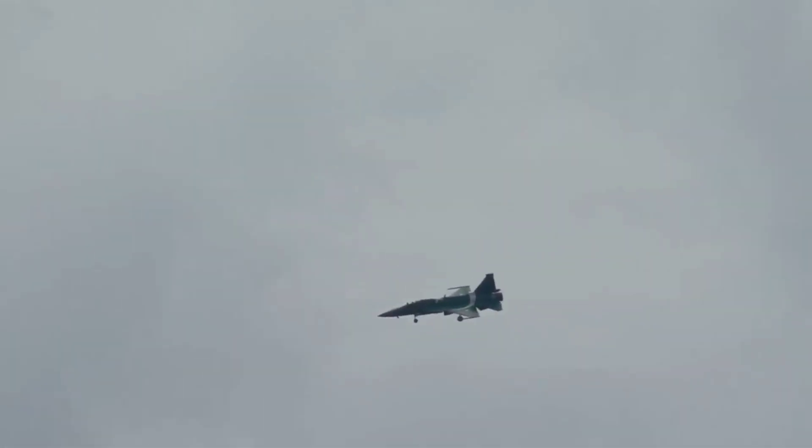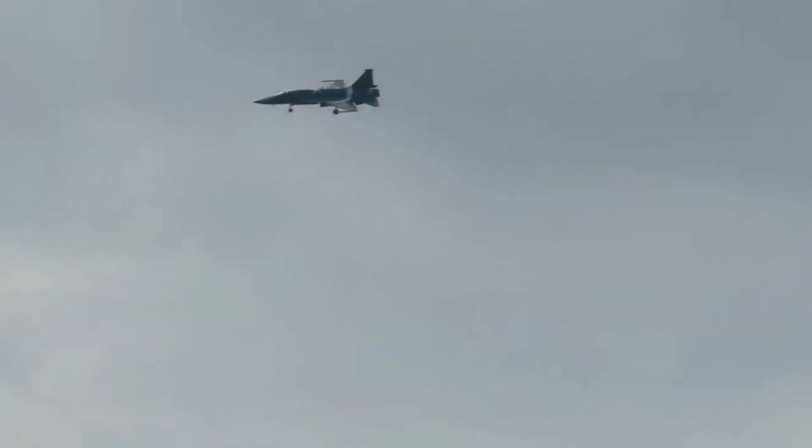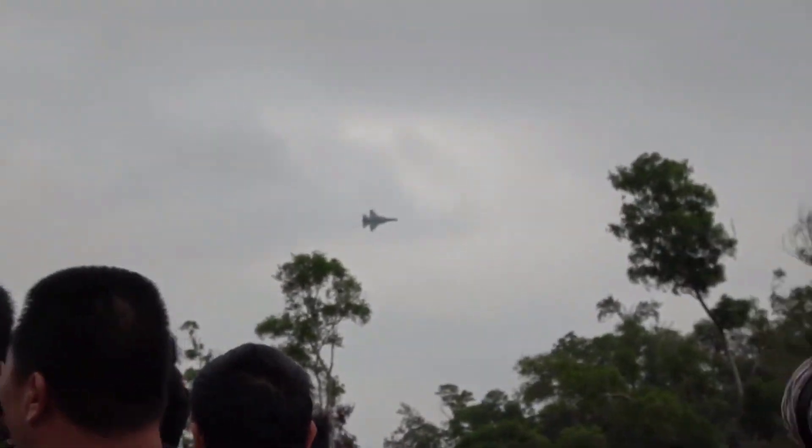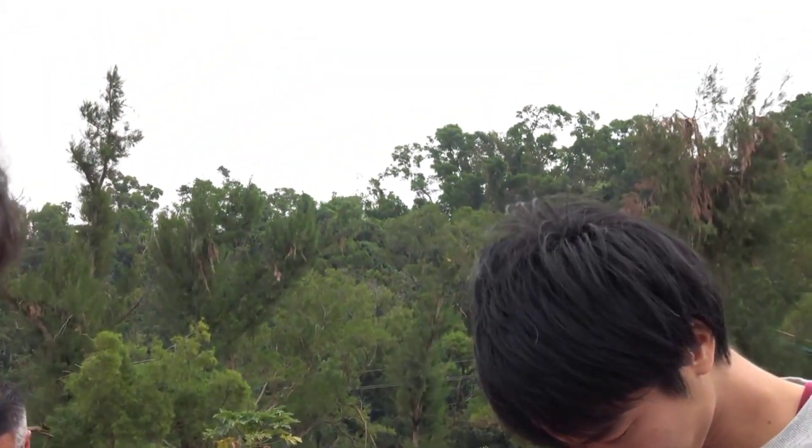Currently, the Pakistan Air Force also operates a number of older A-5s, F-7Ps, Mirage 3s and Mirage 5s, which are about to be replaced. The JF-17 multi-role aircraft is also proposed for developing countries as a low-cost replacement for their aging types.